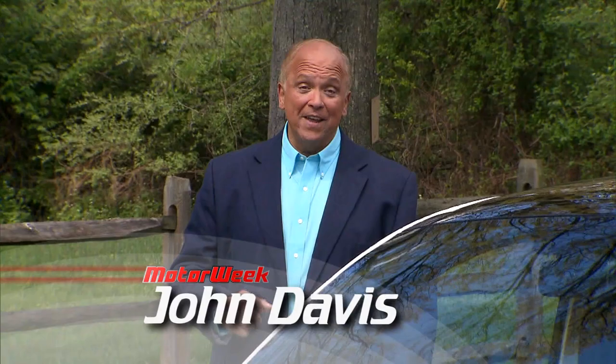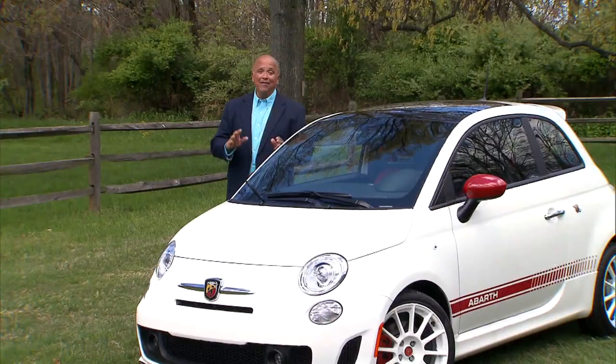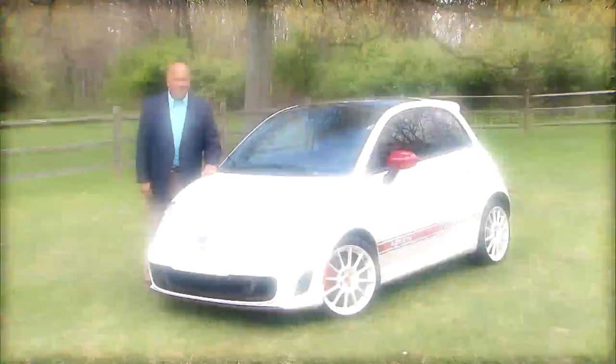We've spent quite a bit of time in the tiny little Fiat 500, both in coupe and convertible form, and have found that if you can handle the ultra-cute looks, the 500 offers a ton of fun for the money. If you're looking for even more fun for not a lot more money, this Fiat 500 Abarth may just be the ticket. So let's punch it and find out.